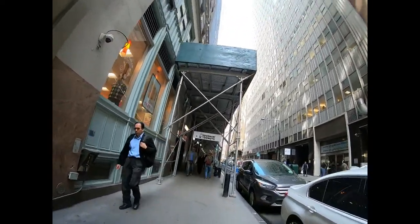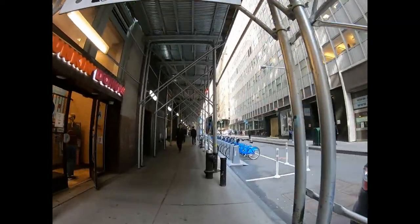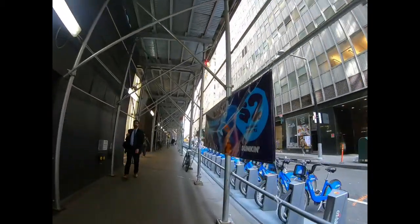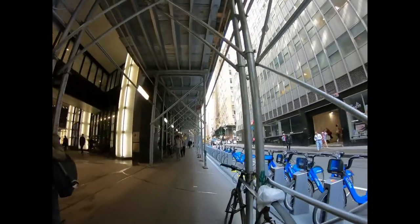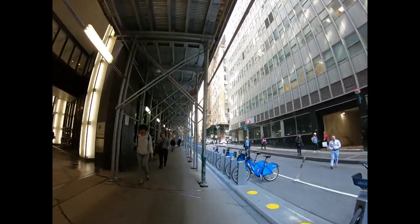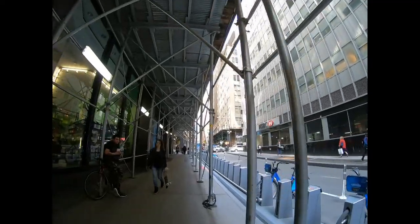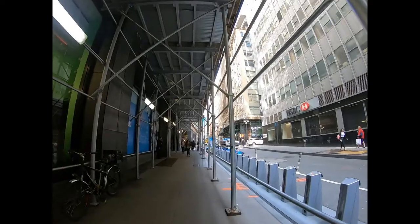There are city bikes available for renting here — I haven't tried it. There's a Dunkin' Donuts, and there's an HSBC with an ATM, though they charge you three bucks if you don't have their card.